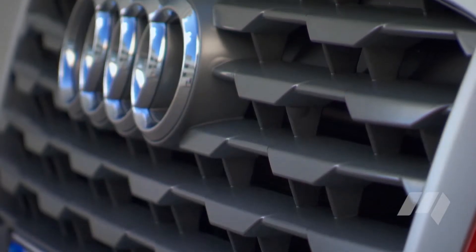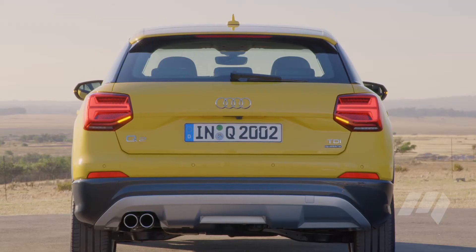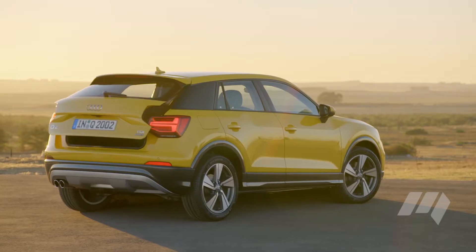Its high-set, single-frame grille and contrasting side blades combine with a shortened rear-end to exaggerate the compact model's proportions.